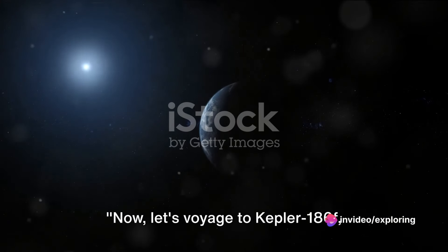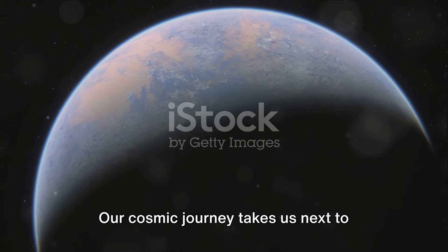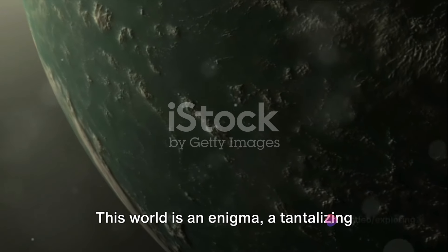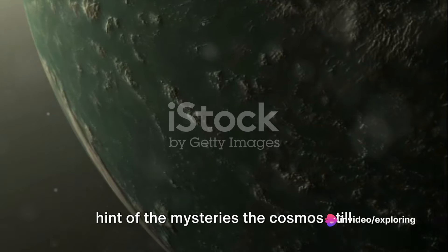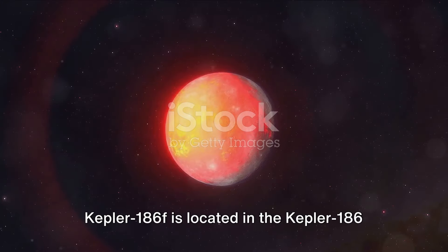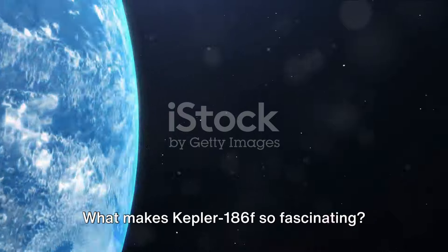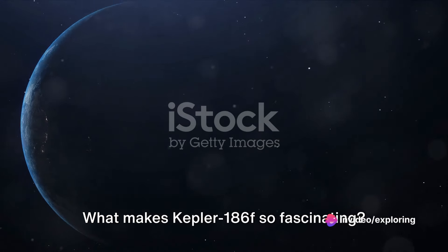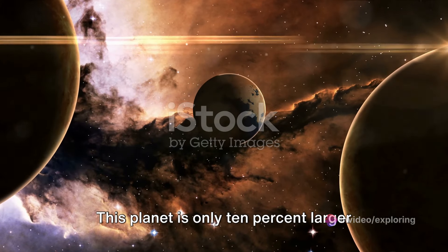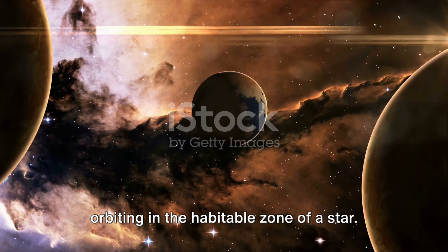Now let's voyage to Kepler-186f, another intriguing discovery from 2014. Our cosmic journey takes us next to Kepler-186f, the third Earth-like planet discovered by NASA. This world is an enigma, a tantalizing hint of the mysteries the cosmos still holds for us. Kepler-186f is located in the Kepler-186 system, about 500 light-years from Earth, in the constellation Cygnus. This planet is only 10% larger than Earth, making it the first discovered planet with a size similar to ours orbiting in the habitable zone of a star.